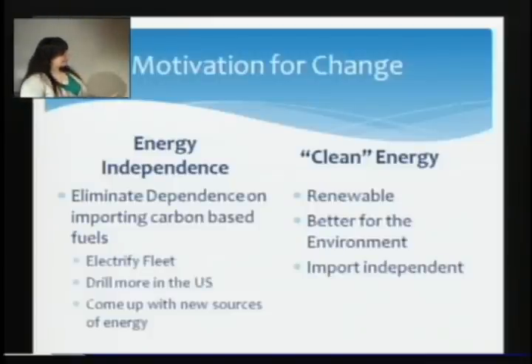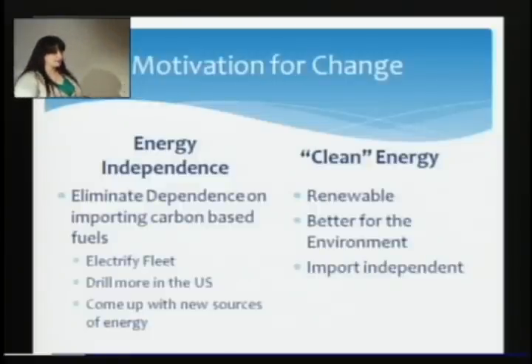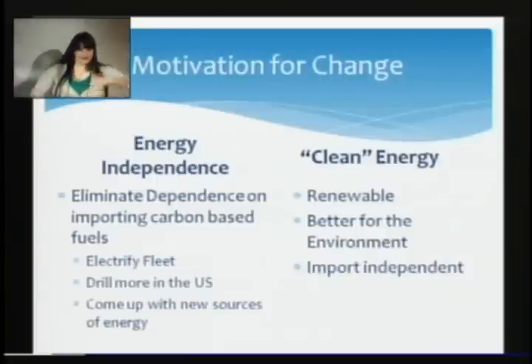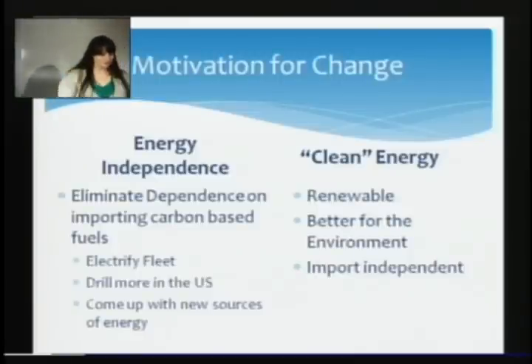The number one thing we could do even before talking about solar cells is called electrifying the fleet — electric cars instead of gasoline powered cars. Electricity is something that can be generated in the United States, so it's energy independent. Or we could drill more and find oil in Alaska. Or we could look at it in the more noble sense — clean and good and better for the environment.